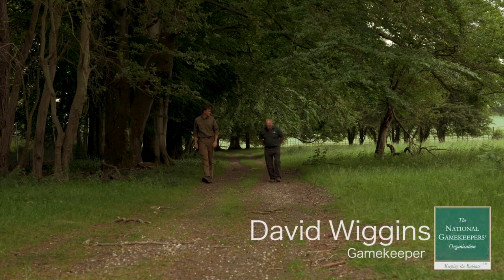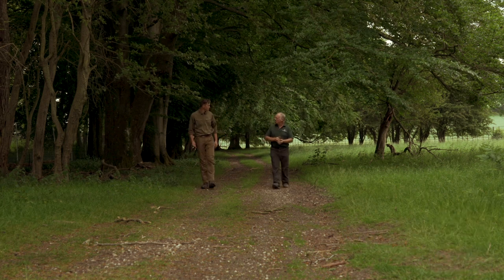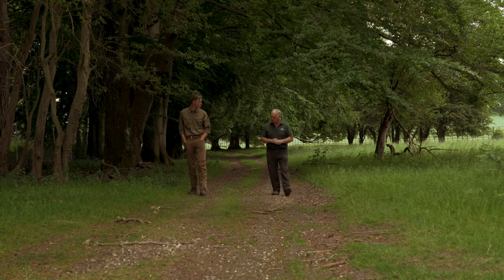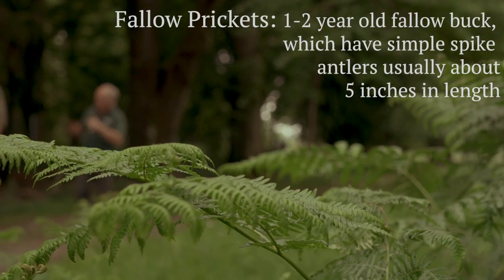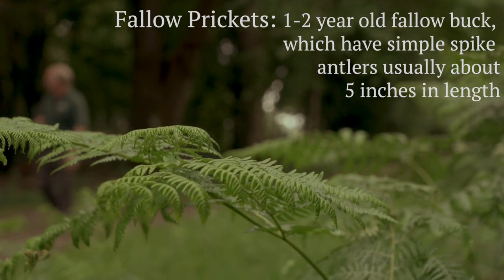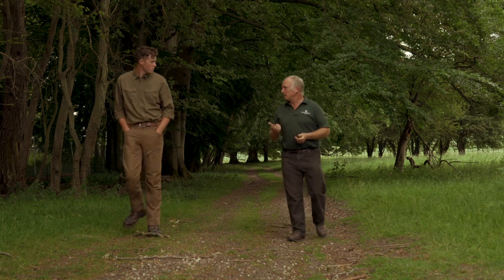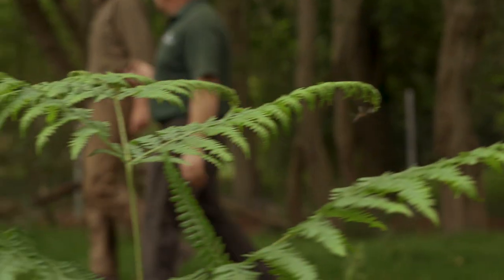So what's the plan today? The plan today is we're going to go start stalking, looking for fallow prickets. Hopefully they'll play ball. The aim is to cull the fallow prickets as humanely as possible with the right gear, because at the end of the day, what we're producing is meat to go on the table, and it's got to be treated and respected that way.